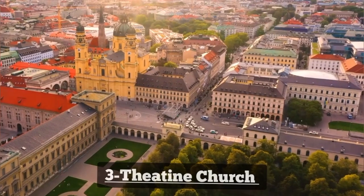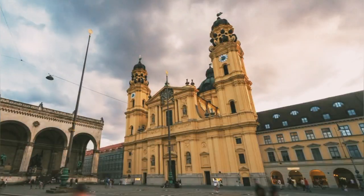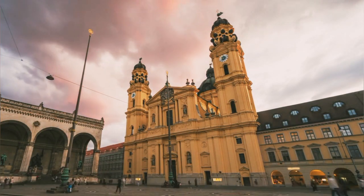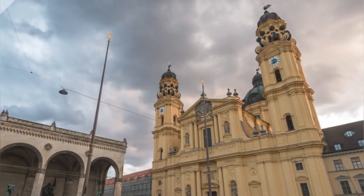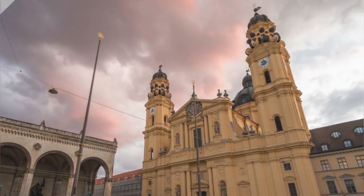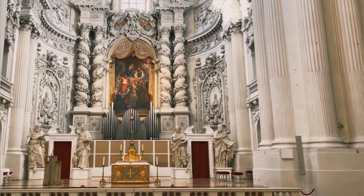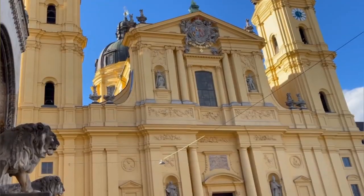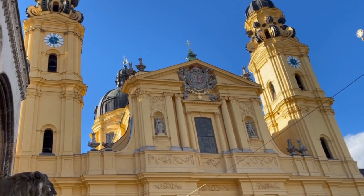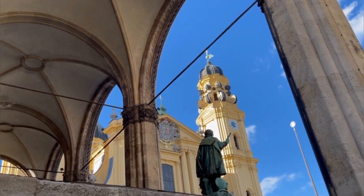Number 3: Theatine Church. The Theatine Church, or Theatinerkirche, is a magnificent Baroque church located in the heart of Munich. Designed by Italian architects, its stunning yellow façade and intricate details make it a standout attraction in the city. Inside, visitors can marvel at the lavish interior adorned with marble, stucco, and frescoes. With its exquisite architecture and rich history, the Theatine Church is a must-visit destination in Munich.